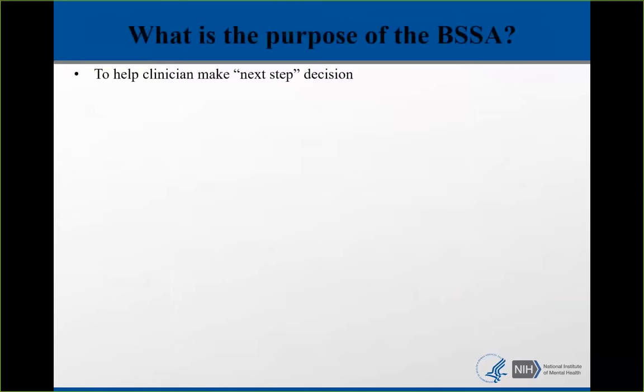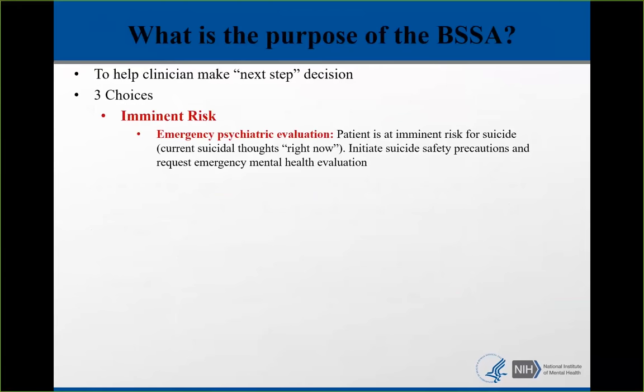The purpose of the BSSA is to help the clinician make the next step, and there are three choices. The first is imminent risk — does this patient need an emergency psychiatric evaluation? That's a person you feel is at risk right now to hurt themselves. You would initiate suicide safety precautions and request emergency mental health evaluation. Usually this is a more obvious presentation and you'll know when someone is at imminent risk.